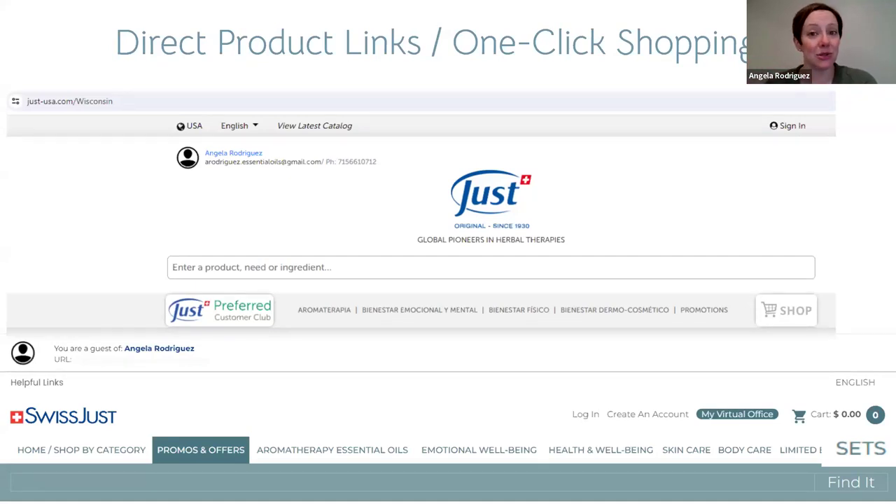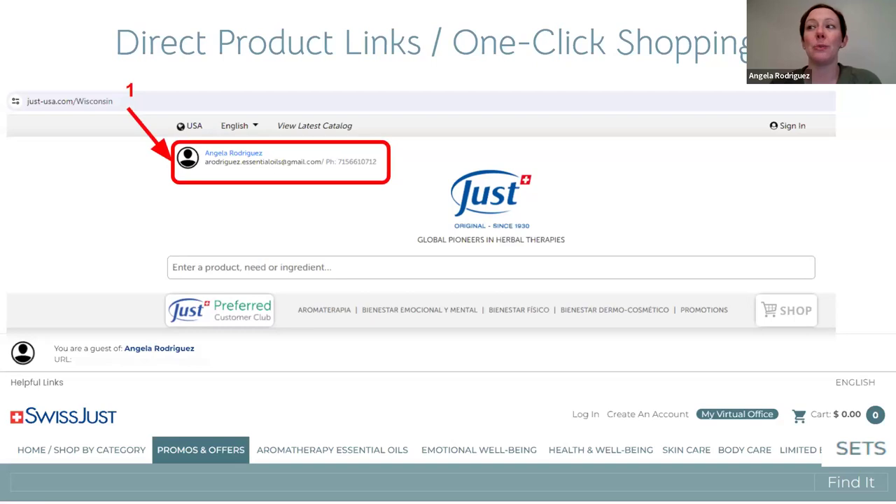Let's go through the process one more time. Open a browser — Chrome, Edge, Safari, whatever — and go to your personal website at use-usa.com slash your handle. Make sure your name is there and you're in the right place. Then click the Shop button to go to the shopping website so that when you share links, you have sets and current promotional prices available.